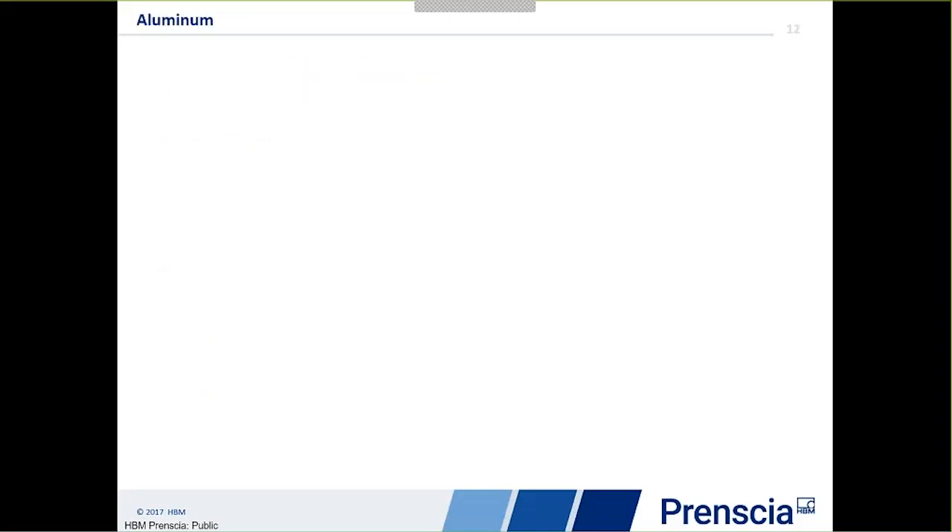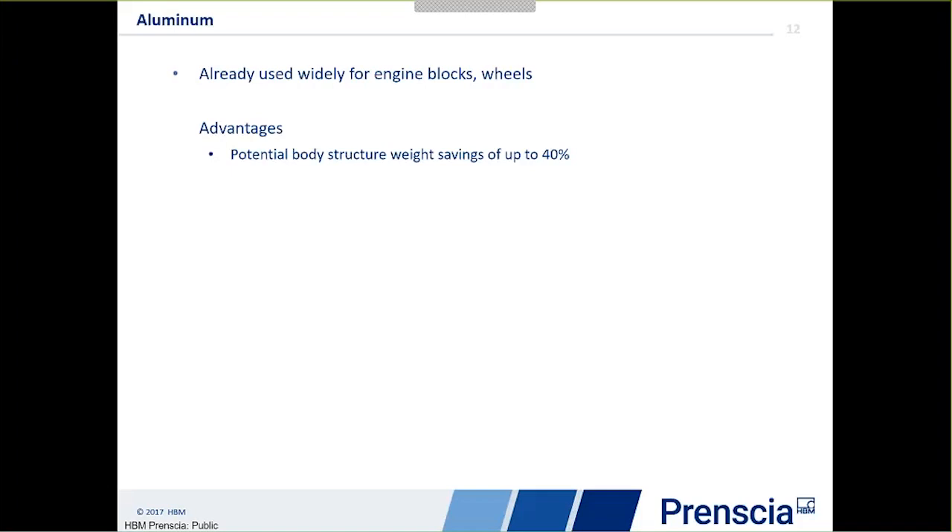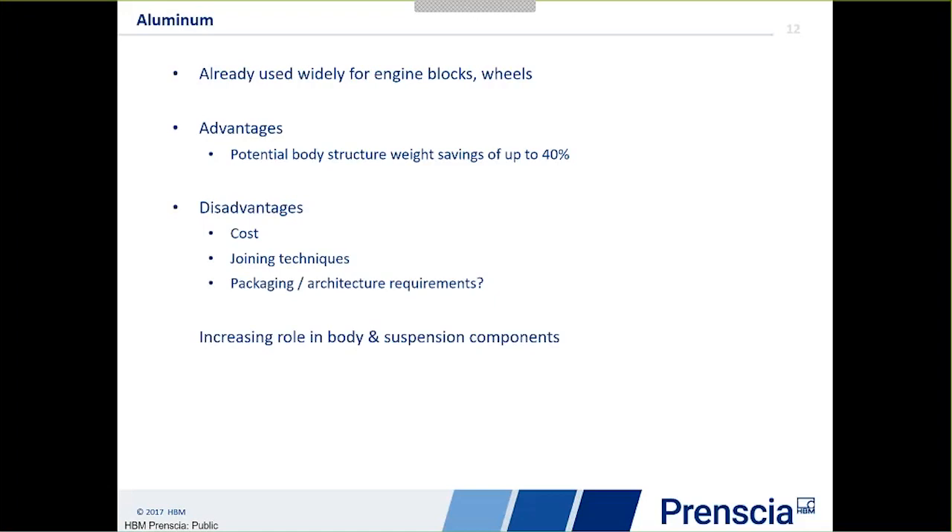Now let's look at aluminium. Aluminium is already widely used in the automotive industry — for example in engine blocks, wheels and many components — and has potential for body weight savings up to about 40%. Some disadvantages: it's more expensive, and spot welding aluminium is very difficult and not normally the preferred method. There are packaging and architecture requirements around the less stiff material. Simulation of the joints is very important, as we're moving to new joining technologies like self-piercing rivets that haven't been analysed in the same way before. So there's a lot of concentration on simulating those joints.